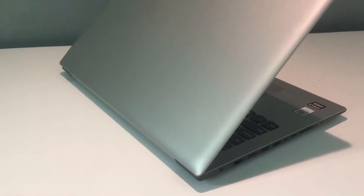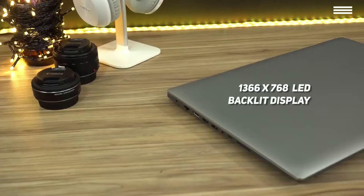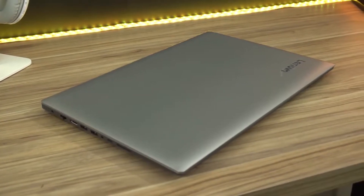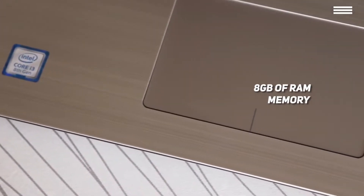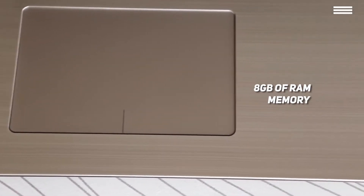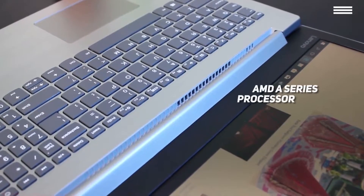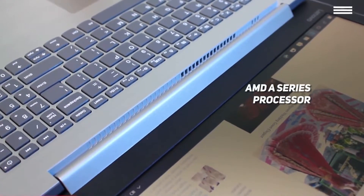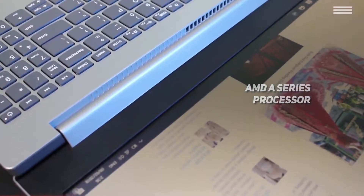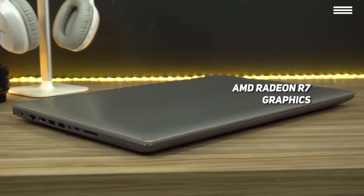Number 2 on our list is the Lenovo IdeaPad, our choice for the best budget Lenovo laptop. The Lenovo IdeaPad has a brilliant LED backlit display with a native resolution of 1366x768. It is both energy efficient and incredibly vibrant. The 8GB of RAM gives you major multitasking capabilities to increase your productivity on a daily basis. There is also a 2.7GHz AMD A series processor, which delivers a very respectable amount of computing power.